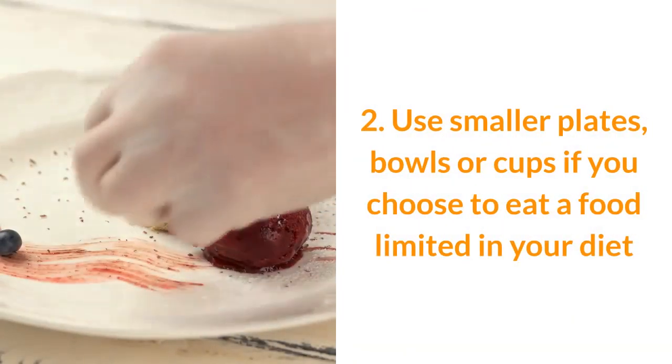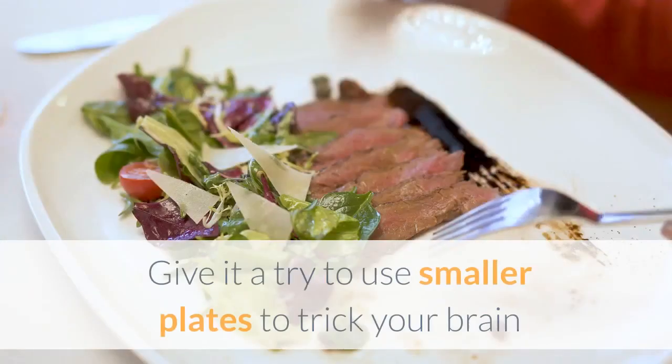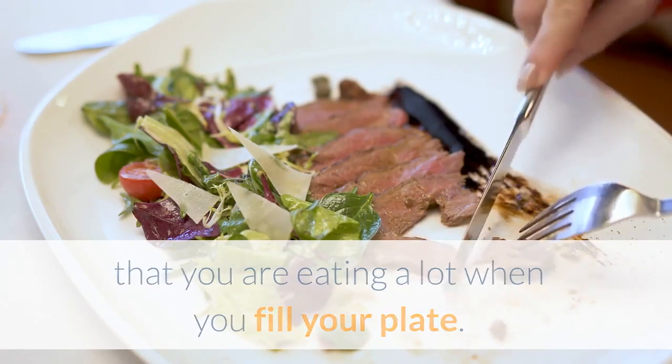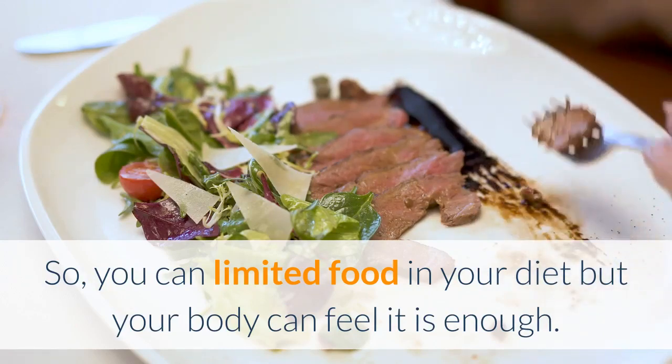2. Use smaller plates, bowls, or cups if you choose to eat a food that is limited in your diet. Try using smaller plates to trick your brain into thinking you are eating a lot when you fill your plate, so you can limit food in your diet but your body can feel it is enough.